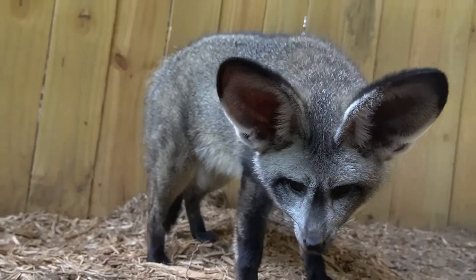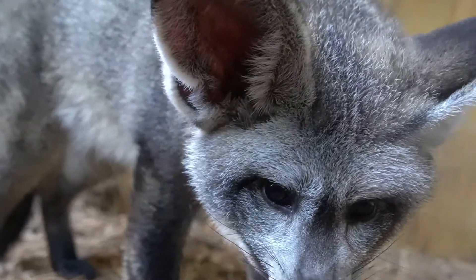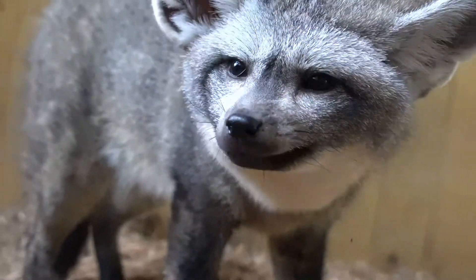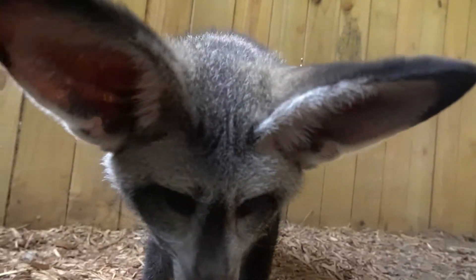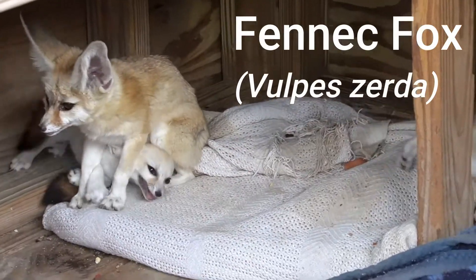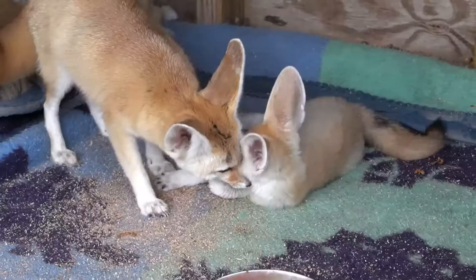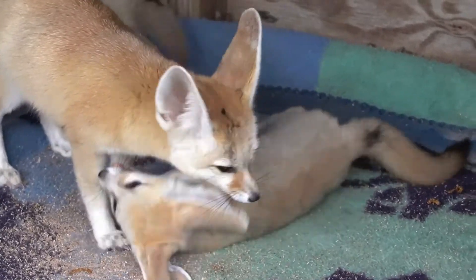Their ears are also full of blood vessels that shed heat and help the foxes stay cool in the hot summer. This is also true for another small fox species found in Africa — the fennec fox. Their ears can reach up to six inches in length, just like the bat-eared foxes.